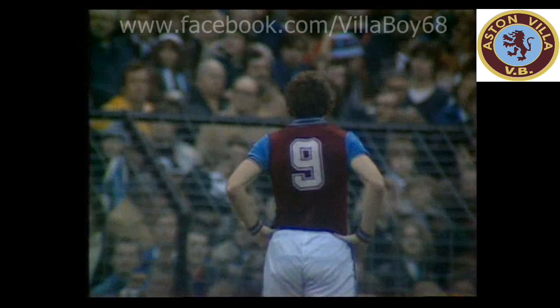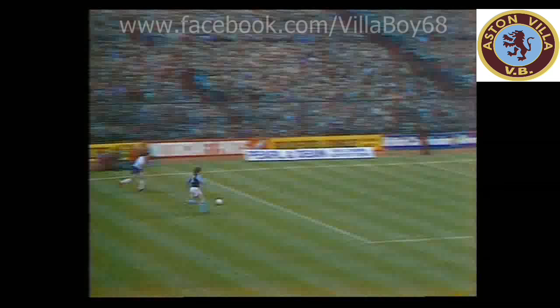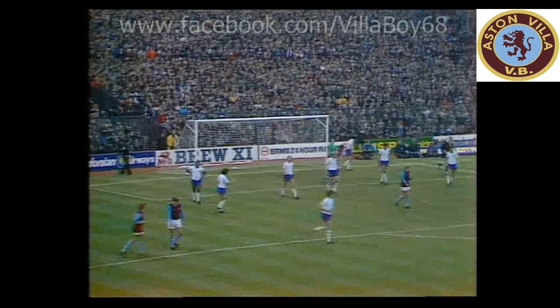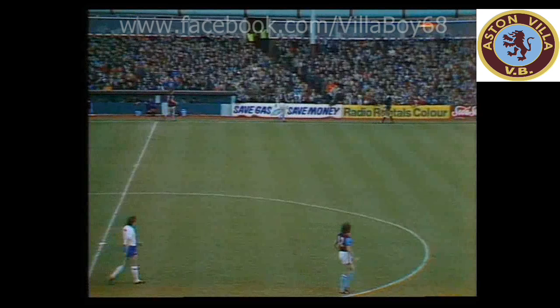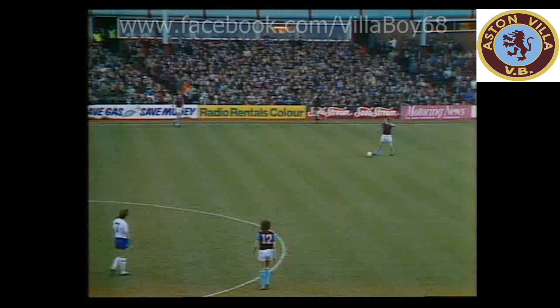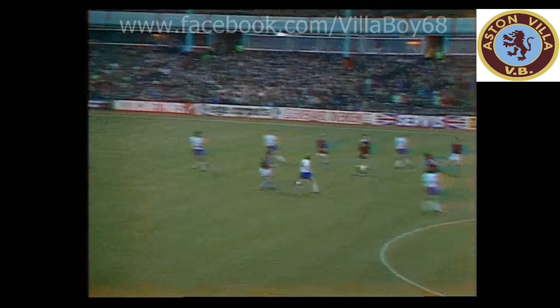And Villa stepping up the pressure, attacking into their favourite end. And here's Morley — oh, he got hold of that. That was so close. What do you like about this fellow Morley? He doesn't hang about, sees the chance and drives it. He wasn't too far away. Players are constantly showing great care on this pitch now, worried about losing their footing in important moments — it is a little treacherous.